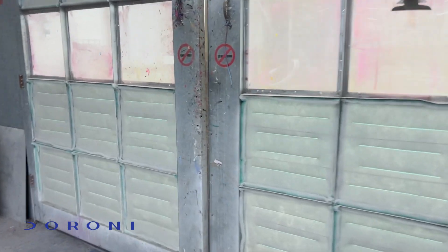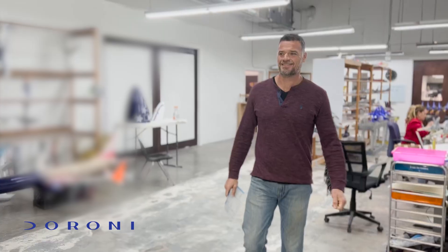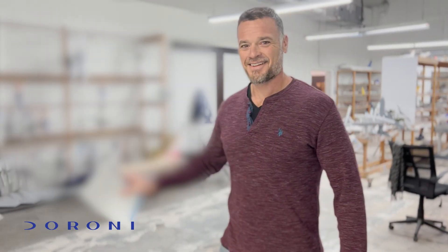This is the painting room. This is where we paint all the parts. This is Roger — Roger will be working with us. He's managing the whole operation here.